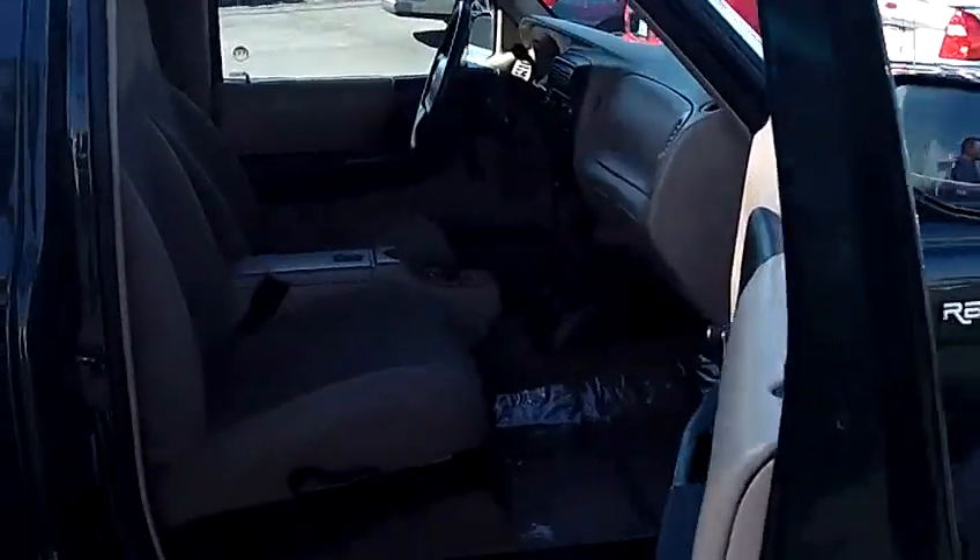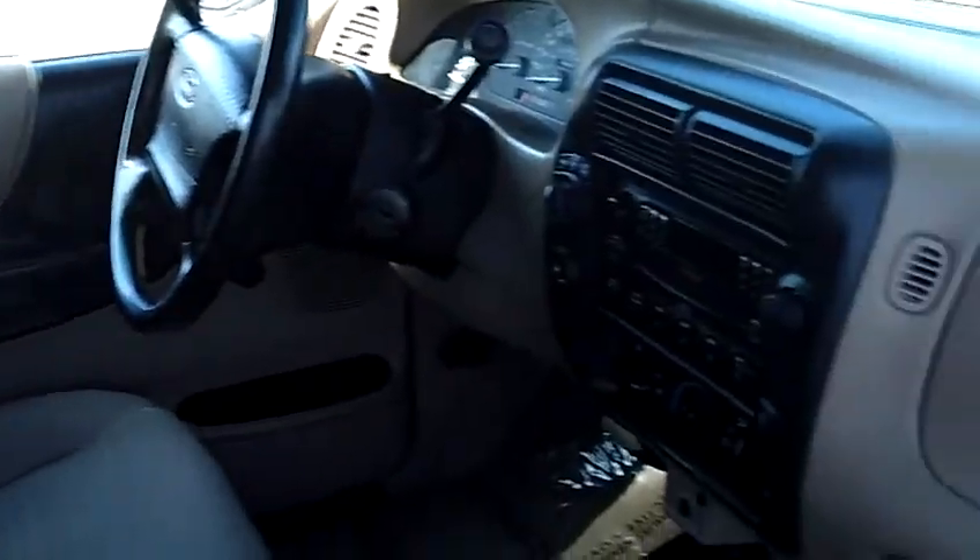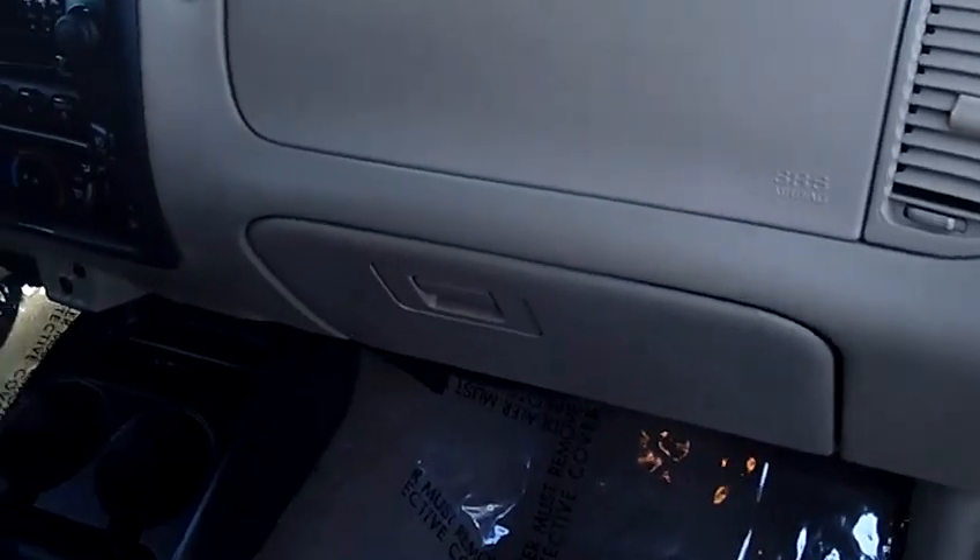Take a look at the interior here — you will notice that the interior is equally as nice. The seats themselves are in excellent shape. If you take a look at the dash there, you'll notice it does have the factory CD player.